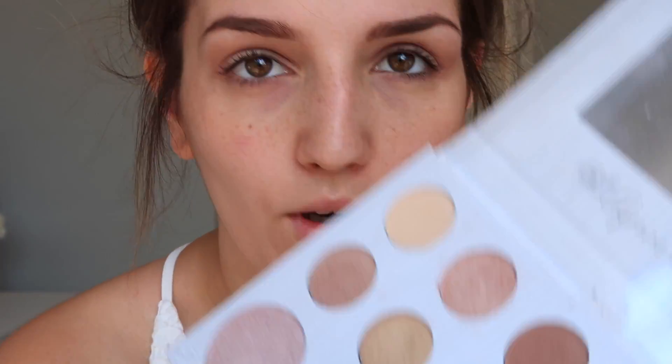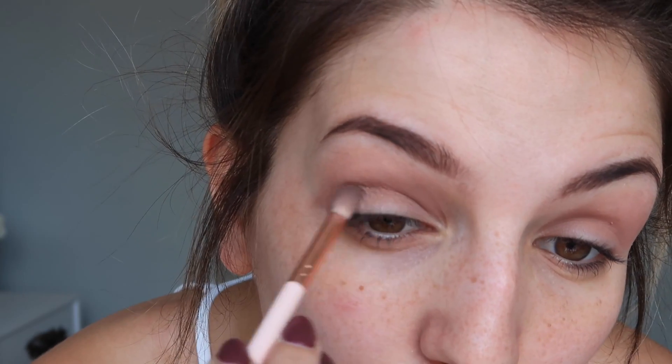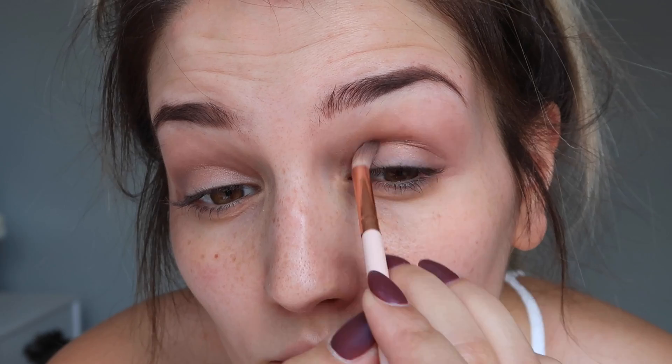Right in the crease I'm going to go in with this darker shade and apply just a smidge of it to add a bit of dimension to the eye. Keep it simple, because your lips are going to be popping!